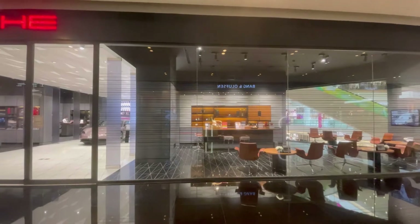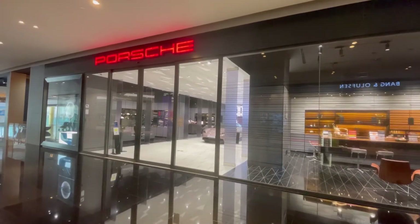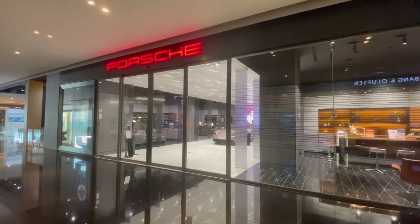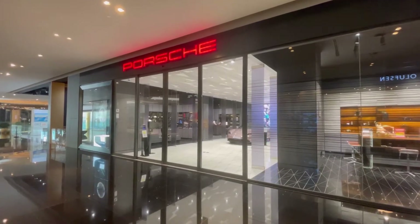They have a salesman and one token vehicle here, but of course you can purchase a vehicle here, or they'll set up an appointment for you at one of the local dealerships for you to road test and purchase a car.